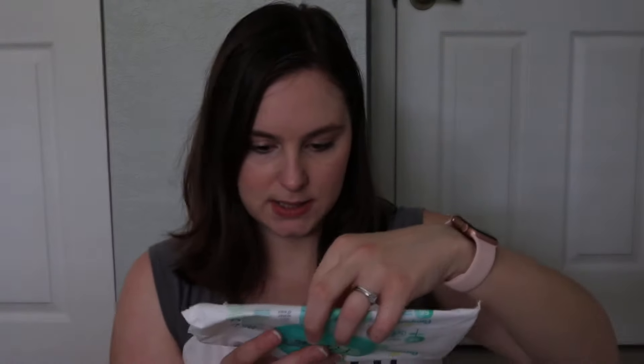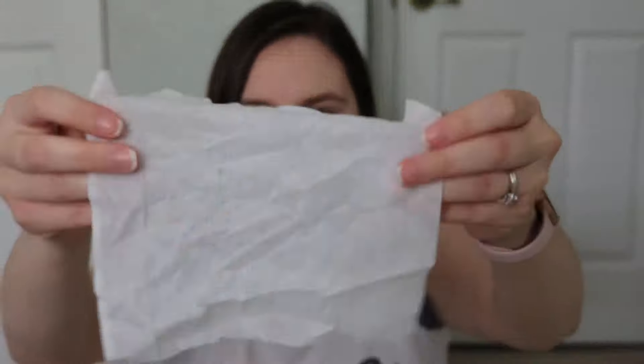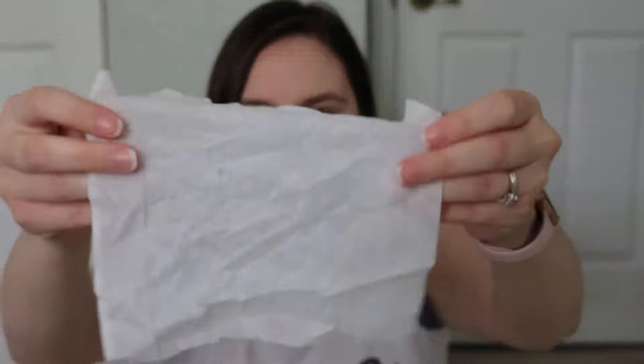The next one is Pampers Aqua Pure. This has 56 wipes and also has Pampers Rewards codes. This one is 99% water, cotton enhanced, free of fragrance and perfumes. It has the flip lid, which I enjoy. The wipe is white with no design, and it stretches out as you can see. They have a nice moisture level — not wet, not dry, a nice in between.